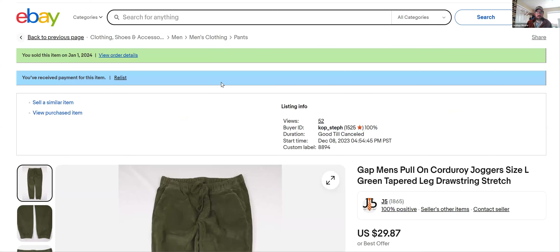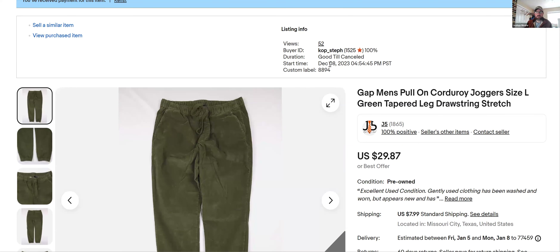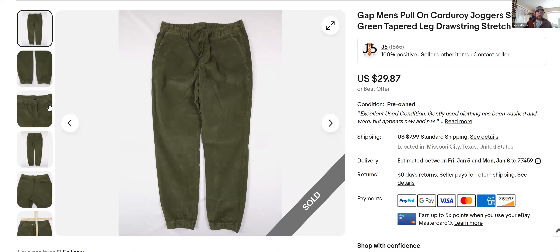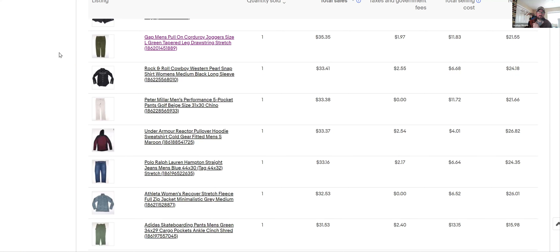Gap — I don't pick up Gap that often, but this was a corduroy jogger that looked really cool, so I comped it and it had a good sell-through rate. I listed it December 8th and today's January 1st, so it moved within a month. Most of the stuff I buy, I try to get things that will sell within a 90-day period — I'll go up to six months, but I try to comp items that have a sell-through rate likely within 90 days.